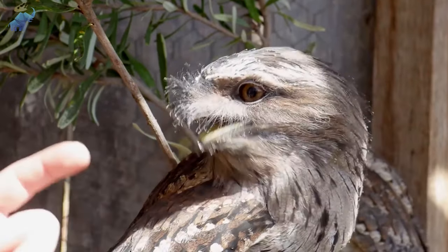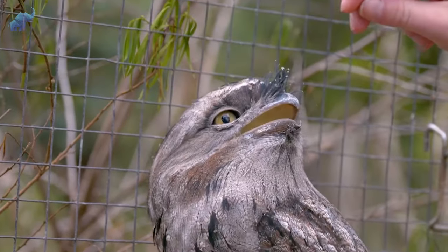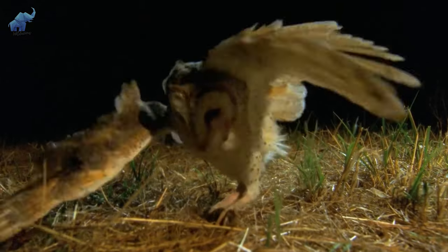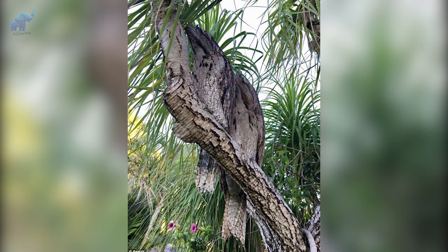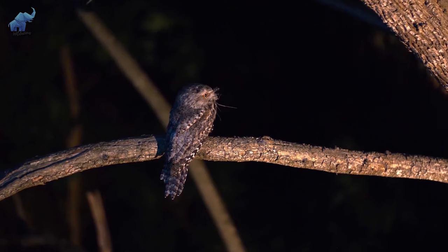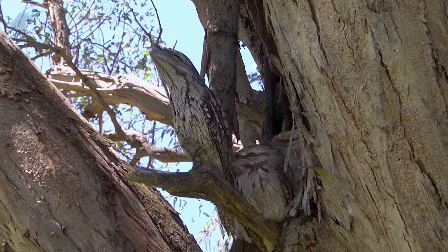These short, stout birds measure around 8 to 20 inches tall and their beak is abnormally wide, like the mouth of a frog, hence the name. Unlike other nighttime predators who actively hunt, they stay disguised on a branch and wait for any unsuspecting prey such as insects, small mammals, and reptiles to come into ambush range. Talk about living the easy life!